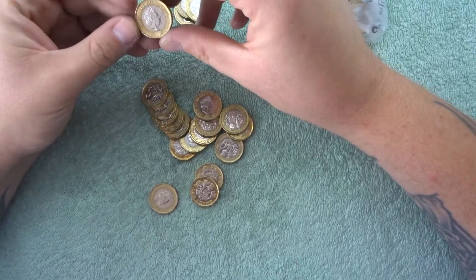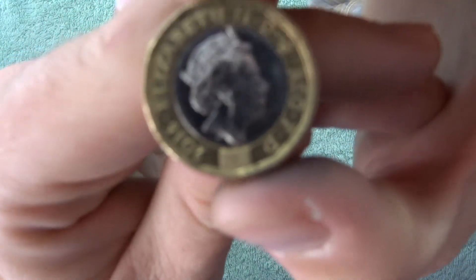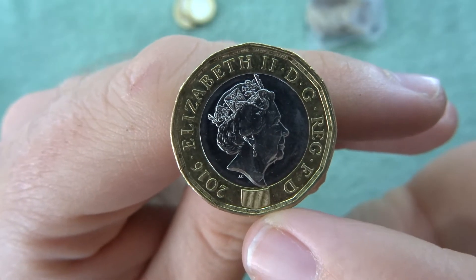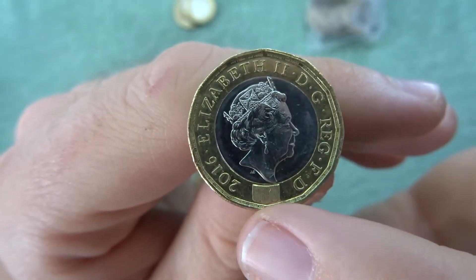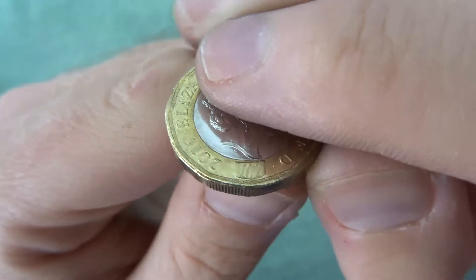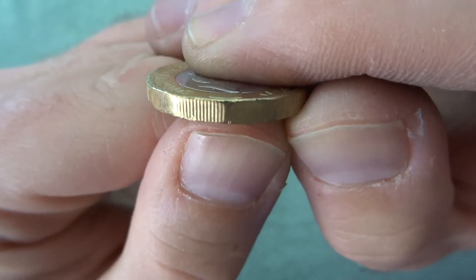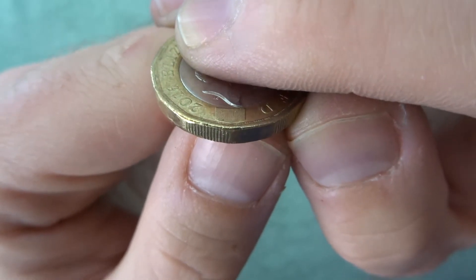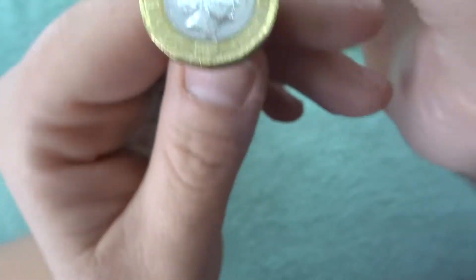There we go, we've got a 2016 lefty. So if you're wondering what a lefty is, if you look at the hologram where it's got the pound sign and the one — when you just gently turn it up, you see how that engraving or the groving is on the left hand side. That's basically a lefty.